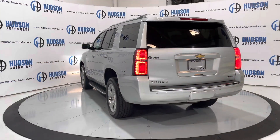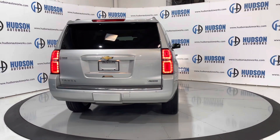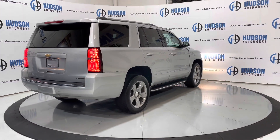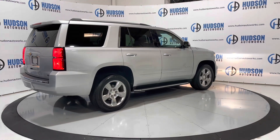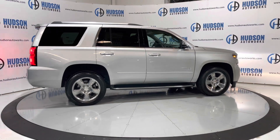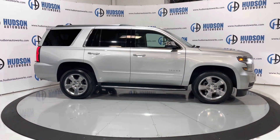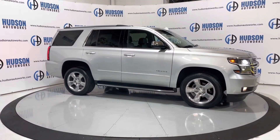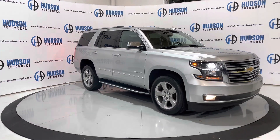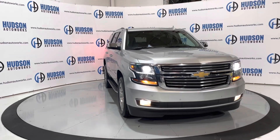Again, this is a 2018 Chevrolet Tahoe Premier. You have those extra convenience features on the inside as well as additional chrome pieces on the outside of the Premier trim. LED tail lamps, and these wheels which are specific to the Premier are wrapped in brand new tires. Tinted windows all around the vehicle, LED turn signals on the insides of each of your side view mirrors, and chrome trim running boards. Up front you do have those HID headlamps as well as LED daytime running lamps and fog lights down in your lower bumper. Just a very nice SUV.